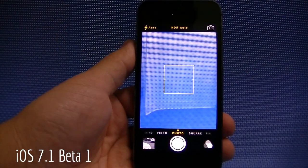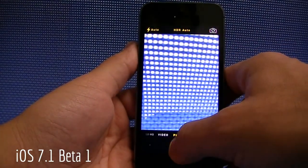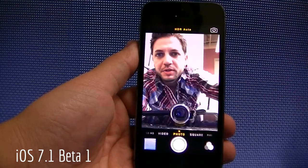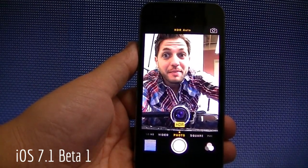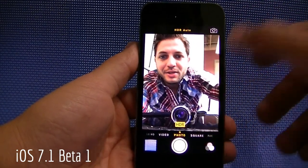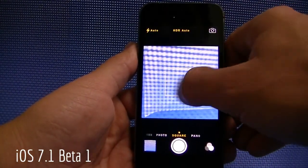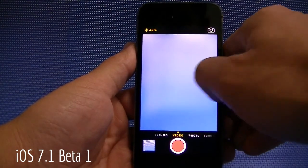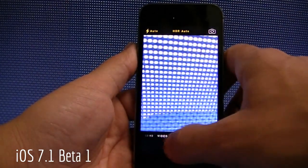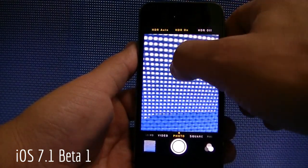On the camera front, something cool is you've got HDR Auto. I could take a picture here — not a very good picture — and HDR Auto is actually on, so it'll automatically take an HDR photo for me. Of course, you still have the ridiculously fast burst shot. You have the front-facing camera right there, and you have the filters as well for the front-facing camera. Turn to the rear, you have the filters as well right there. You have square, panorama, video, and then slow motion, so nothing changes on this end.